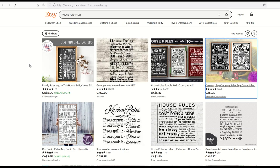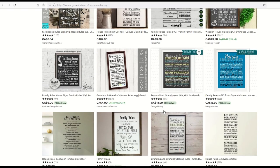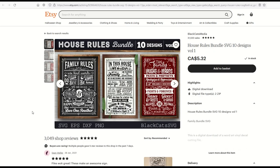A really popular and underserviced niche is House Rules SVG. When I type 'House Rules SVG,' there are only 459 results. You can do house rules, family rules, camping rules, laundry rules, dad rules, mom rules, grandpa rules, kitchen rules — let your imagination run wild. Designs are typically chalk style, white on black or black on white, with hearts and arrows. These are text-only, so a couple of downloaded fonts and a chalkboard background can make a nice template business.